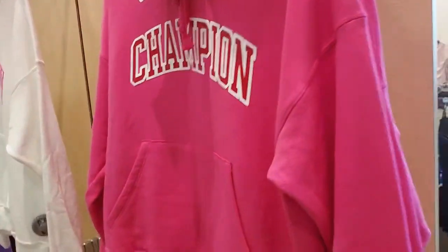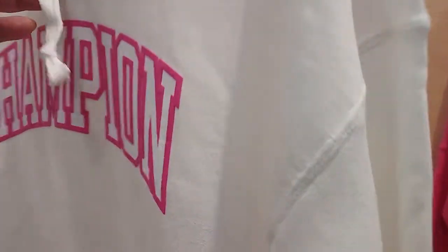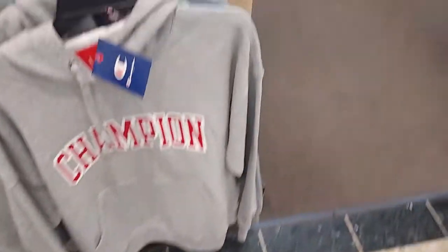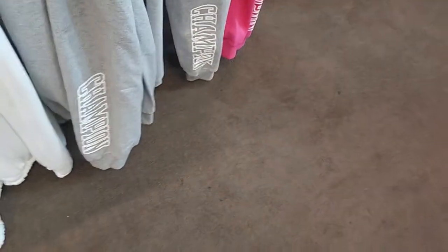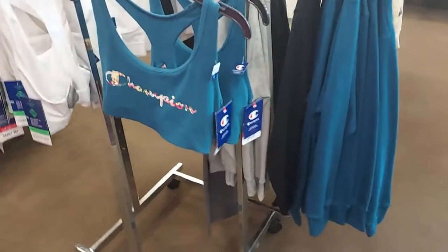They have it in pink and white with pink lettering. They're 40% off of $55. It's also in purple and gray. Here's a shirt, look at the pants with a little logo — gray, it says Champion down the bottom. In pink, they have the sports bras for $16.